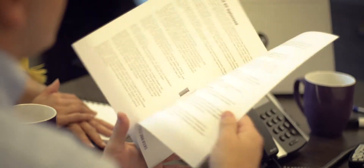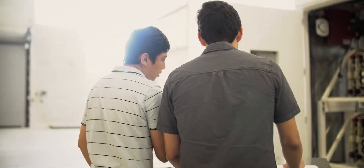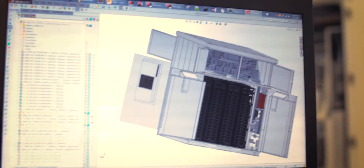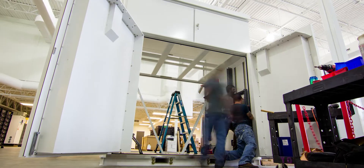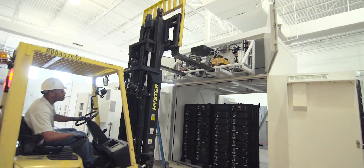Uniqos developed the Y-Cube because we saw a gap in the marketplace. We believe customers want a rapidly available, high performance asset that can be deployed remotely anywhere in the world, and that's what we've created. We've really designed this so that we can package all of the key components of an energy storage system into one unit.